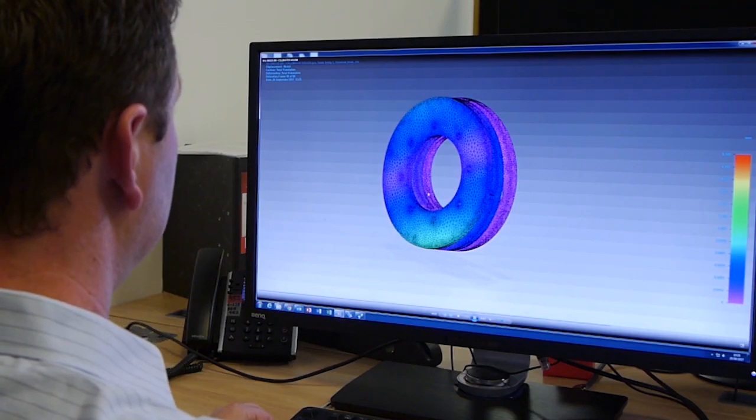We've also recently implemented TeamCenter RapidStart, so they've got better control of their data and they know that they're assembling the right thing first time, every time.